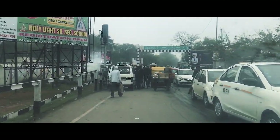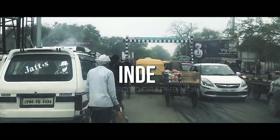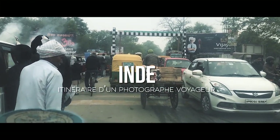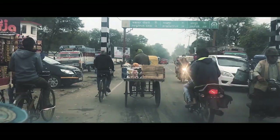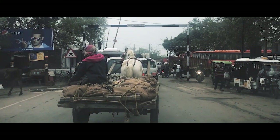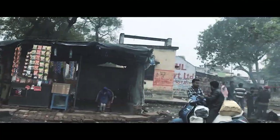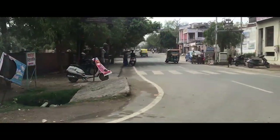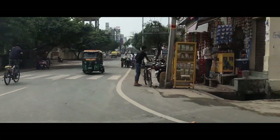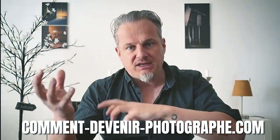This video is brought to you by S.A.R.I.N. Hello to all and welcome to CommentDevenirPhotographe.com, the site that allows you to develop as a photographer and move from simple snapshots to real artistry.